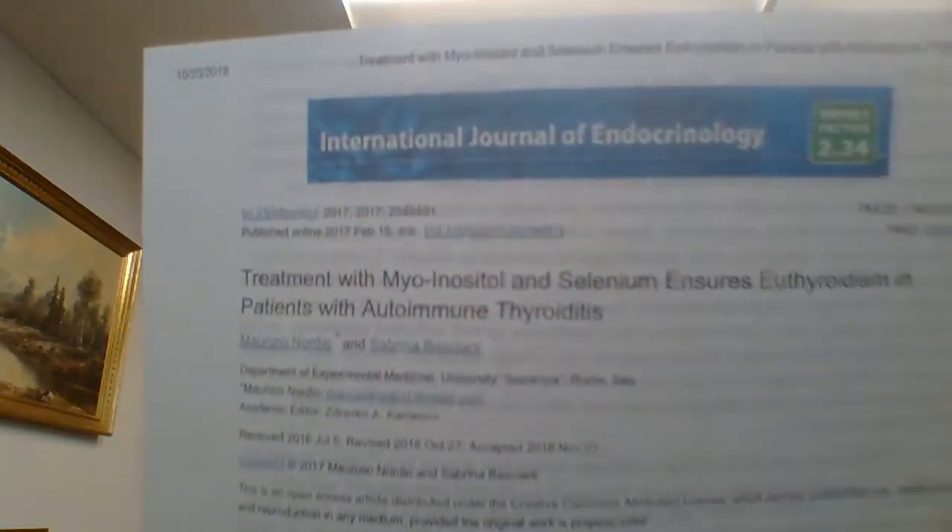The other studies out there are the thyroid studies, which are amazing. One of them covered Hashimoto's and euthyroidism. Basically, it also showed dosages around 2 grams a day, and the treatment duration was six months.